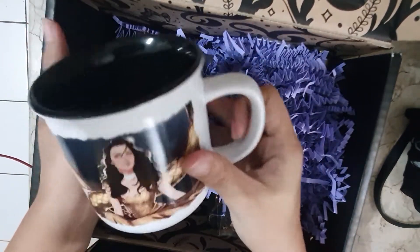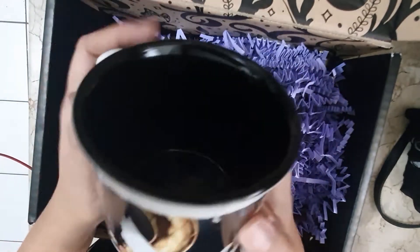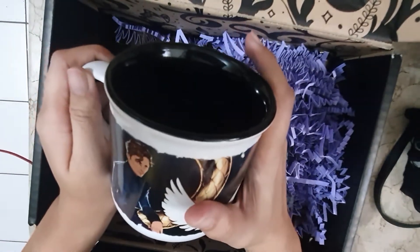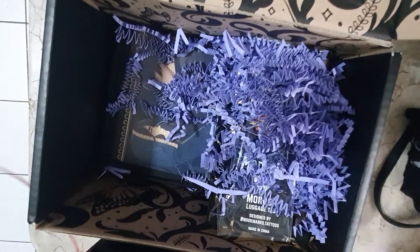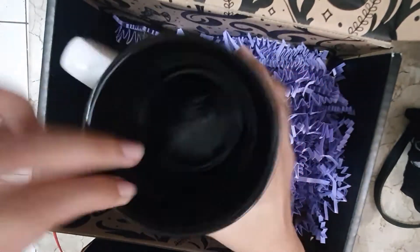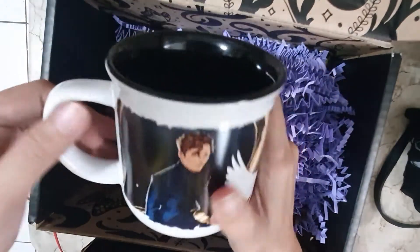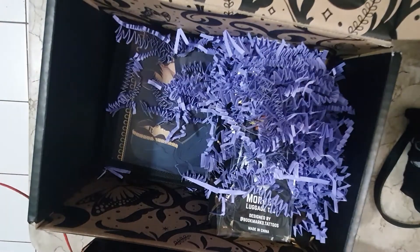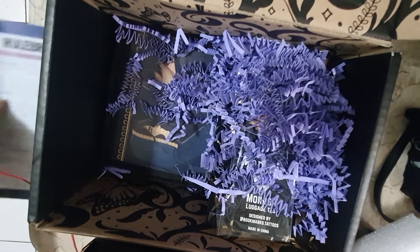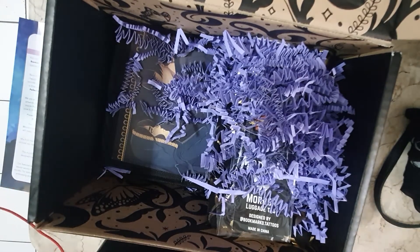I love it. I had one from Fairyloot which is a Mortal Instruments inspired one, and I like this one. I really love the black paint inside the mug — it gives it a more edgy look. Alright, let me just put the mug back and let's continue.